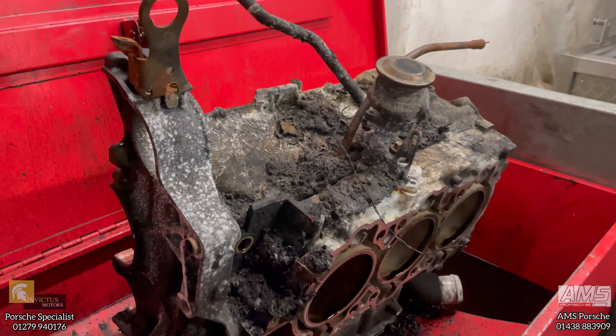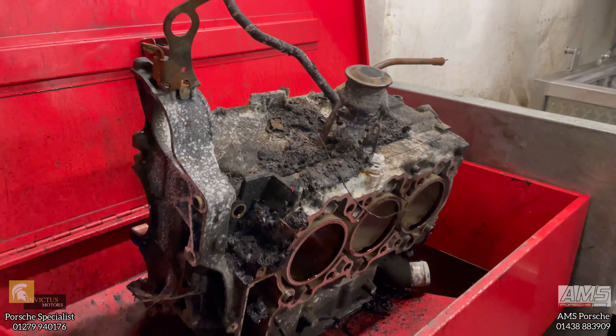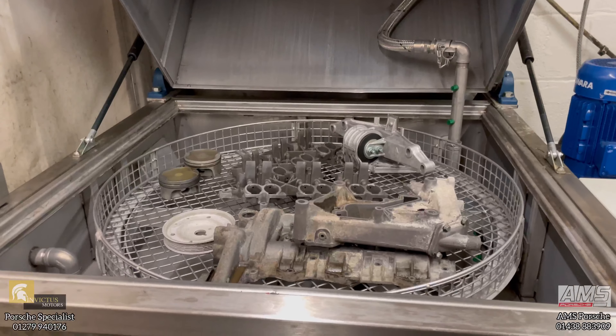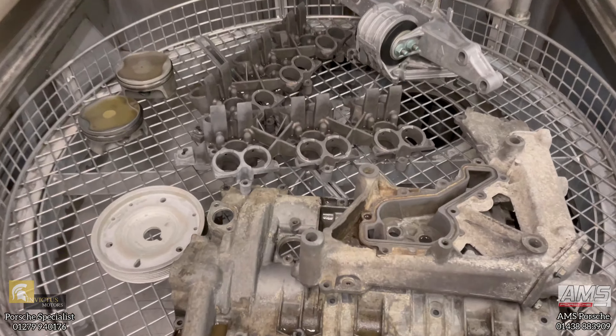This is just a general degreaser. This particular engine is a bad example because it's actually been on fire, so there's molten plastic. What we do is once they've been degreased in the red tank, they come into this hot wash tank where all the parts are cleaned at 75 degrees for about 10 minutes and they come out completely decontaminated.